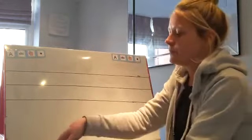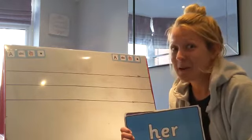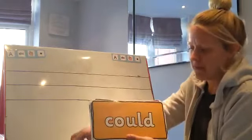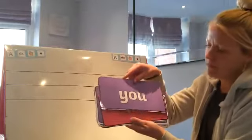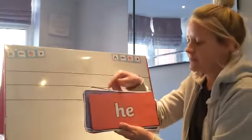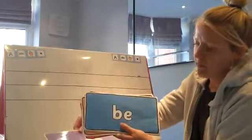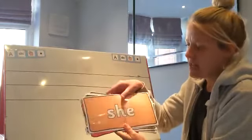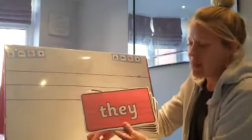Okay, let's move on to our tricky words. If you can say them before me, tell your grown-up what the tricky word is. Are you ready? They, her, could, you, he, was, be, she, all, they.